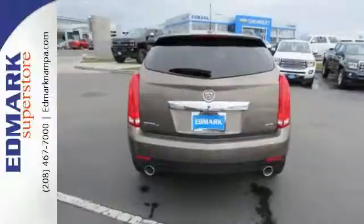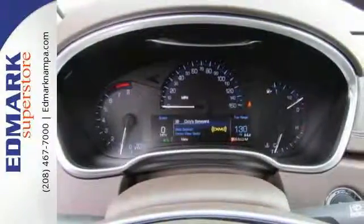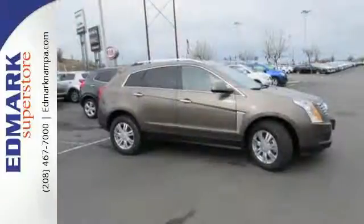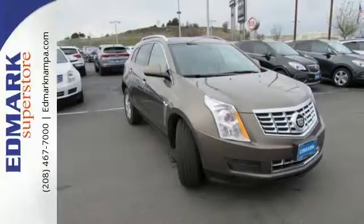The 6-speed automatic transmission with performance shifting and driver shift control, in combination with the 3.6-liter V6 engine, offers an engaging experience — and they'll watch as you leave, mesmerized by energy-efficient LED tail lamps.